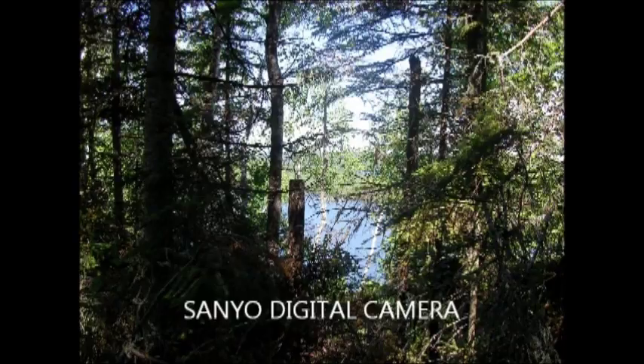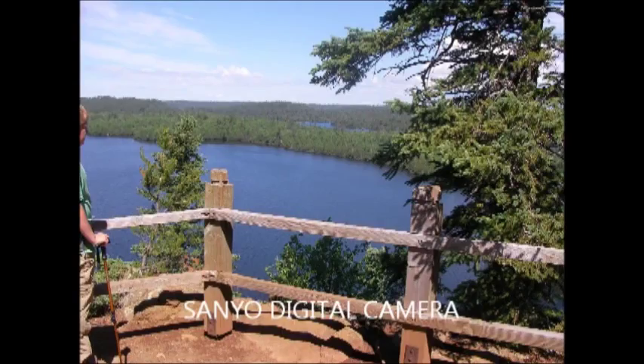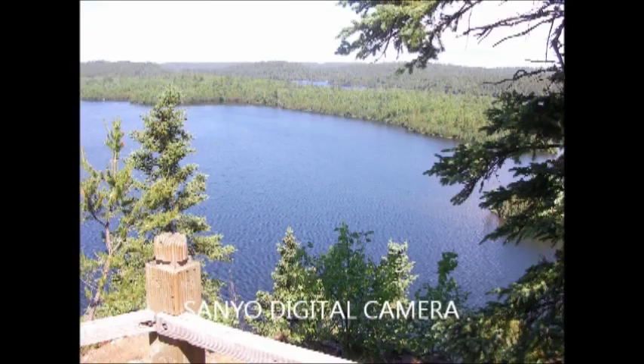In these pictures, once you get up to the top, the views are great. It's a nice area to sit, take pictures, even have lunch up there. Highly recommended — just great views.